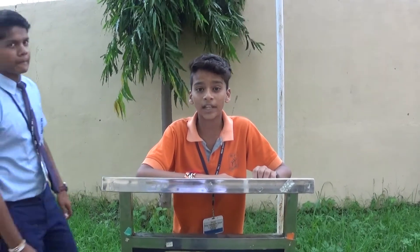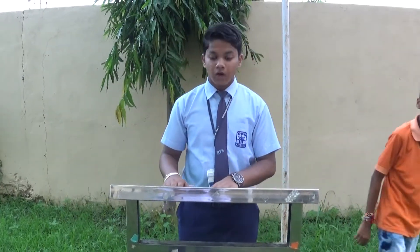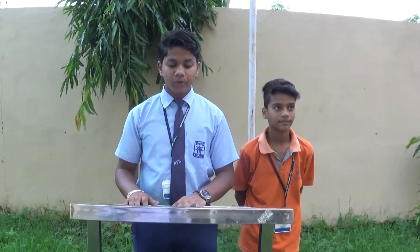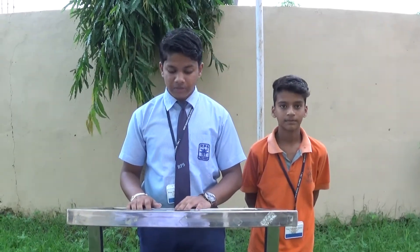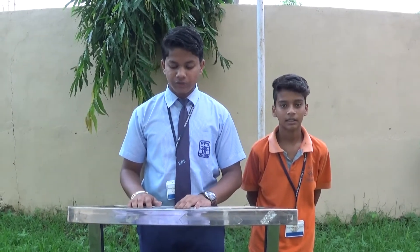Now we are going to present a short skit in front of you to share the importance of computers in completing exams. Scene 1: Two students of 10th standard meet to discuss their future studies and what subjects they are going to opt for in Class 11.